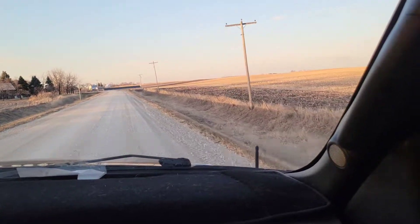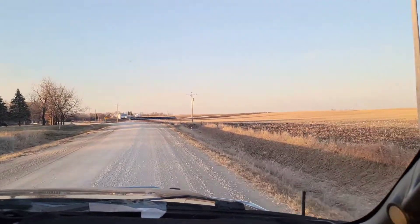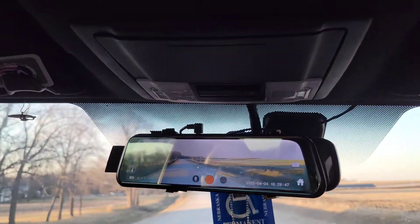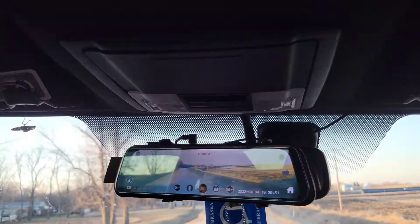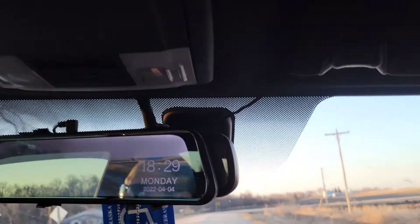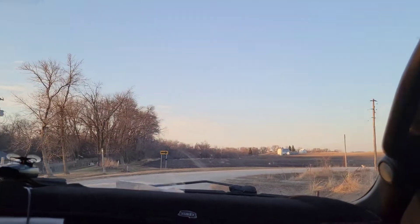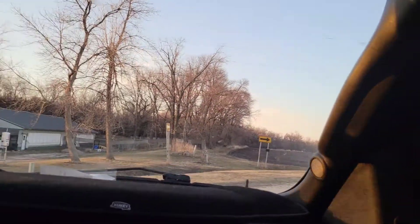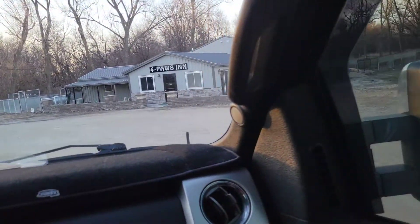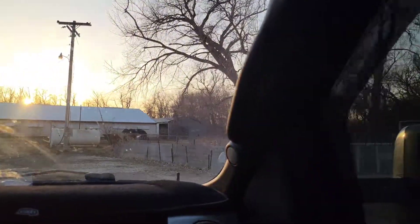That brings me to another modification I've done to this truck — I've put a dash cam on it, which works very well. I recommend anybody, especially in this litigious society, get themselves a dash cam if they drive any distance at all.